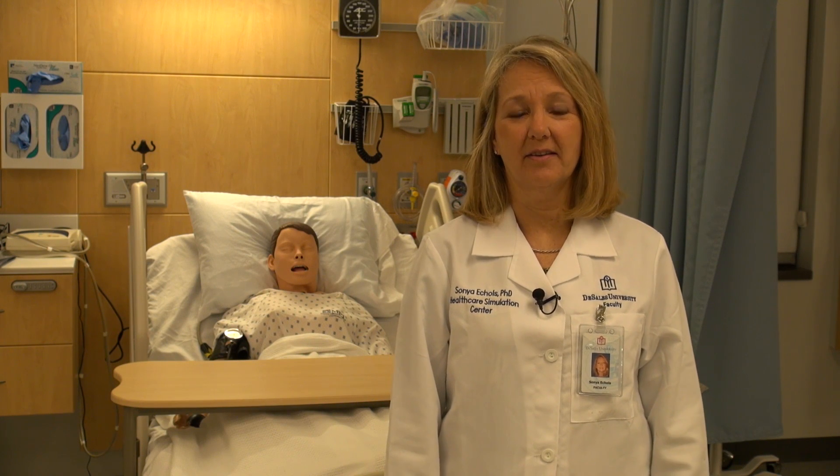Welcome to the Healthcare Simulation Center at DeSales University, a 20,000 square foot training facility for nursing, physician assistant, and physical therapy students here at DeSales University. We also open our doors to practicing clinicians and students at local hospitals, outpatient clinics, universities, as well as our healthcare industry partners.